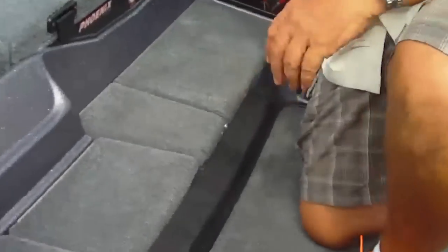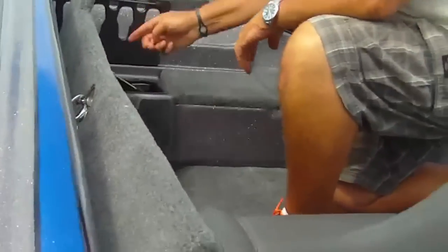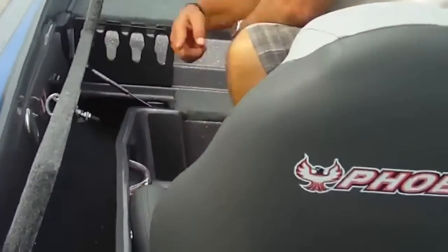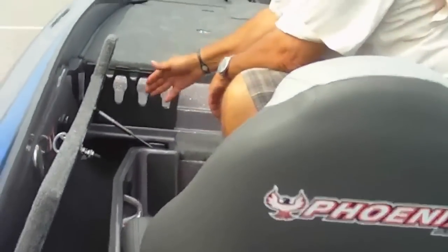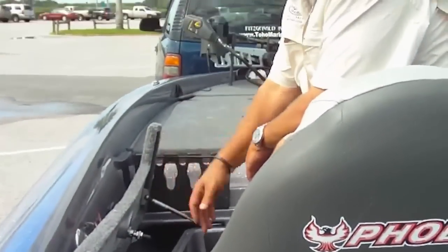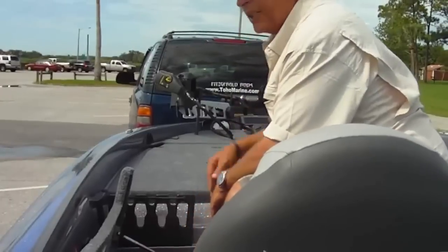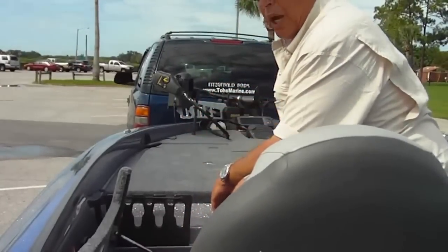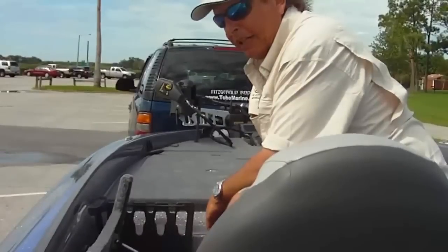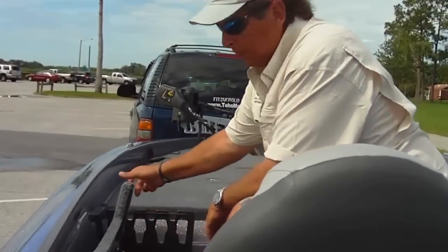Also something unique to the Phoenix lineup — you've got a rod storage compartment here with four rod tubes. Good for your non-boater to store some rods, or if you want to store rods yourself. I usually put a couple open face rods in here, which seem to always get tangled in my regular rod box. You've also got a lot of storage space for anything else you want to put away.